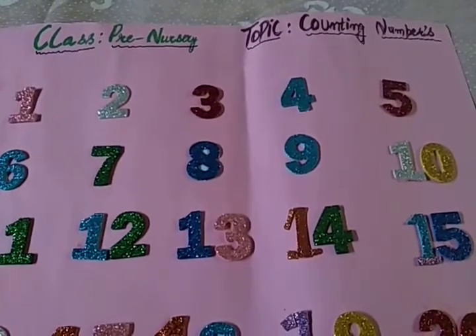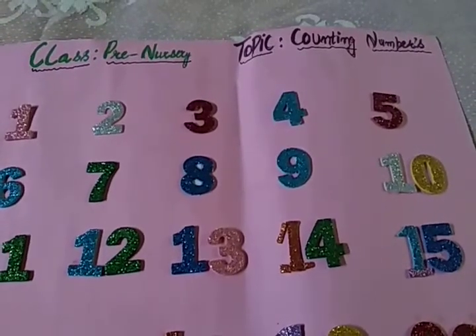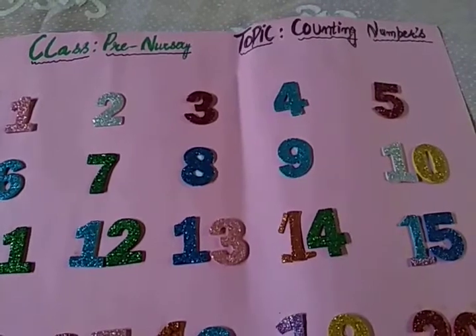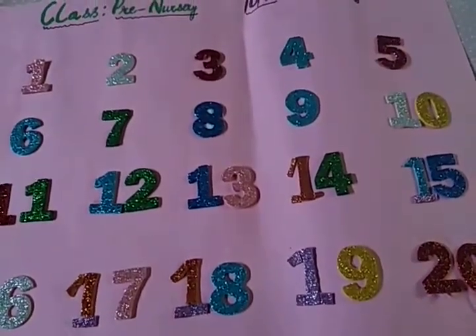Assalamu alaikum dear students. Hope you all are fine and are safe at your places. Dear students, today's topic is counting numbers. As you all know, in the last video lecture, we had studied number 20. Today, we will study number 21.